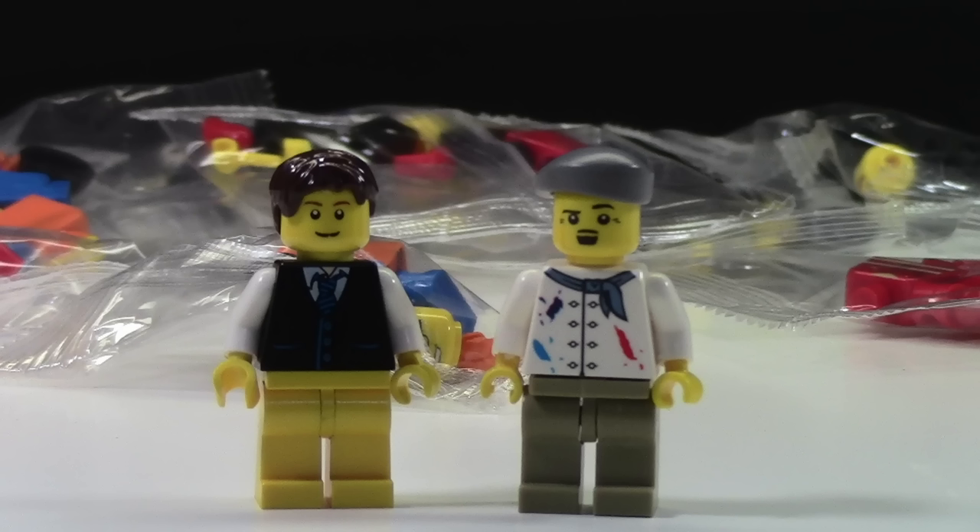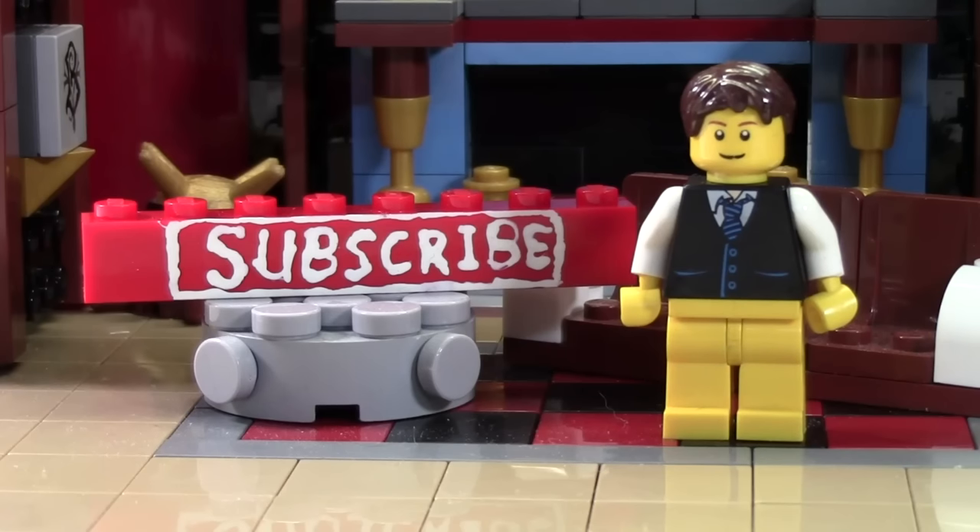Thanks everybody for watching. I really hope you enjoyed this video. Feel free to leave a thumbs up if you liked the video, as well as a thumbs up if you didn't like the video. Thanks for watching BrickLover18 LEGO videos. If you enjoyed this and you want to subscribe for all LEGO all the time, click the subscribe brick and you'll subscribe to our channel.